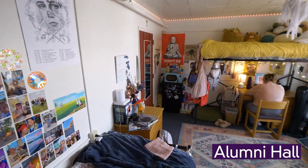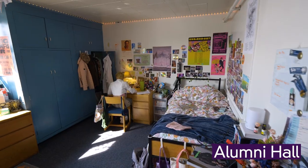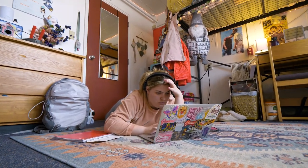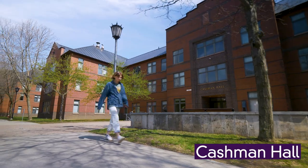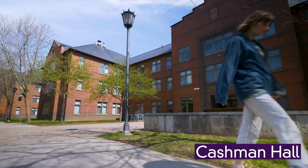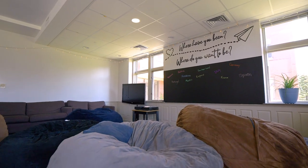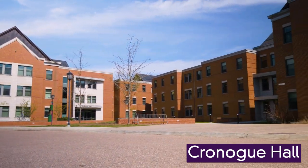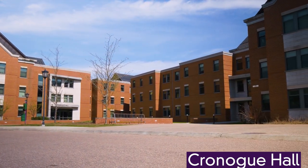First years are typically in the double residence hall — it's you and one other roommate sharing a room together. Sophomores live in the suites, which is eight individual bedrooms, two bathrooms, a full common room with a fridge and a microwave. Juniors live in apartments with four individual bedrooms, two bathrooms, a full kitchen, and then a full common room.